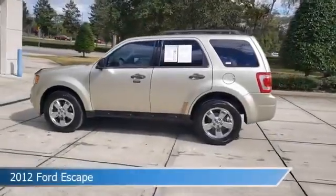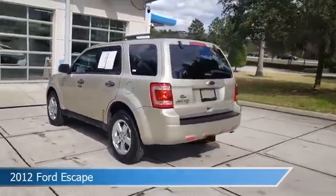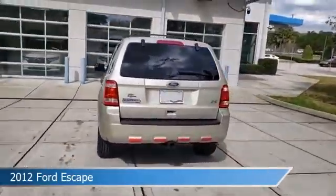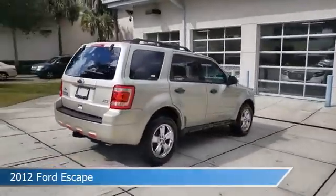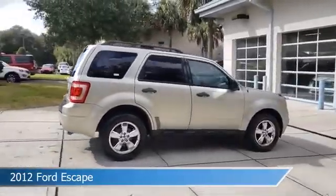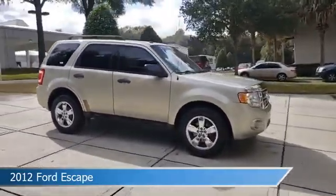Take a look at this 2012 Ford Escape, equipped with an automatic transmission in gold leaf metallic. This car comes with some great features including anti-lock brakes, power windows, audio controls on steering wheel, blind spot monitor, and more. Come in and check it out today.